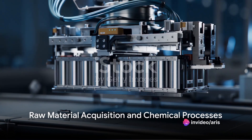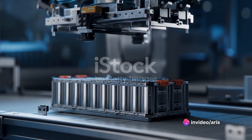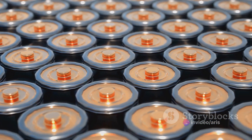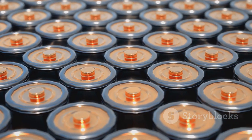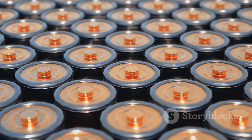Ever wondered how the heart of an electric vehicle — the battery — is made? Well, the answer lies in a series of intricate steps, each as vital as the next. Today, we delve into the fascinating process of creating these energy powerhouses.